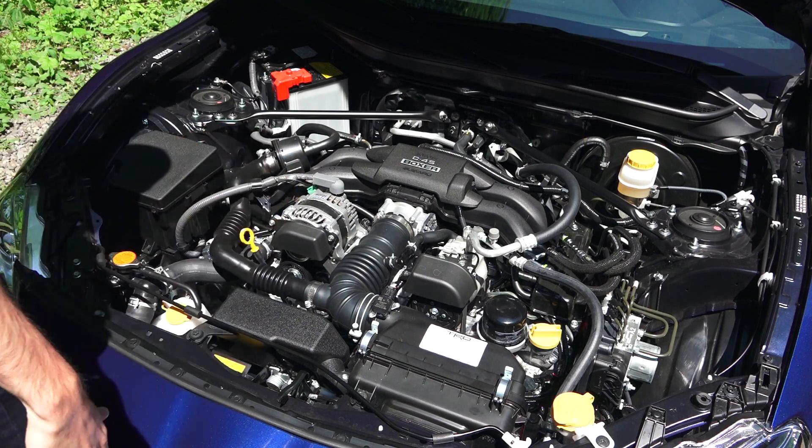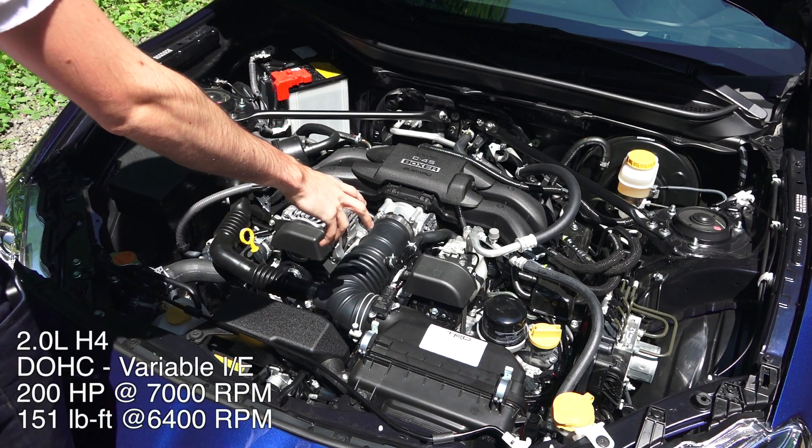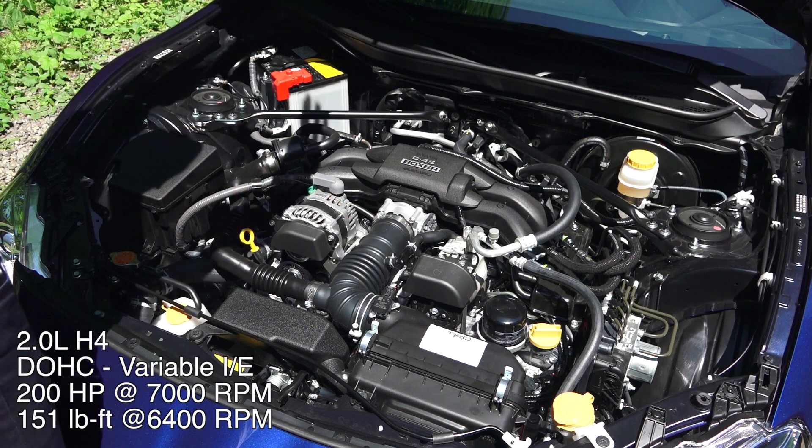Checking out the engine bay, this is of course the exact same as the BRZ, so I'm just going to kind of skim over it. What we have is a 2.0-liter boxer four-cylinder with aluminum block and heads. It produces 200 horsepower and 151 pound-feet of torque.